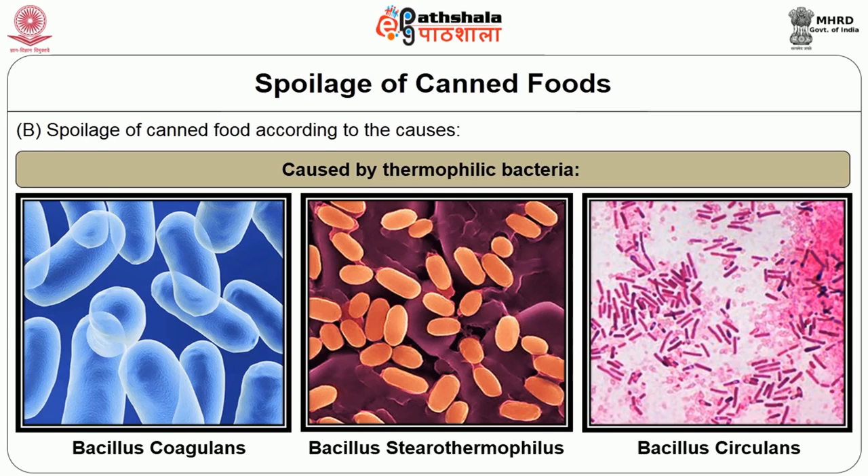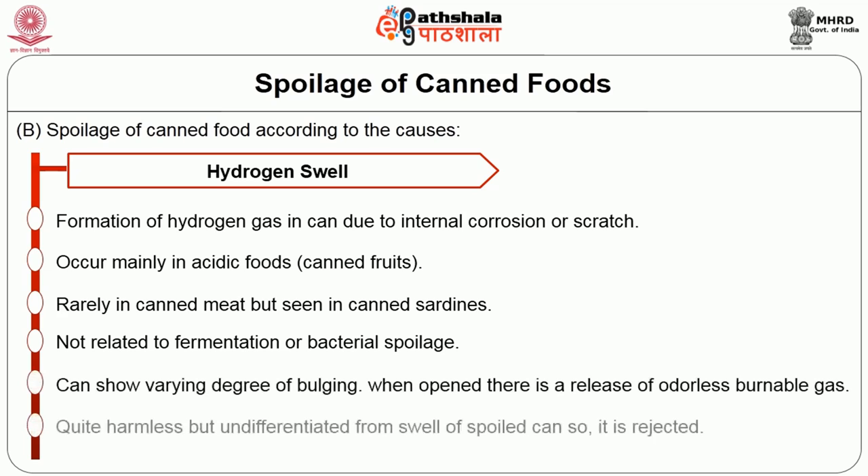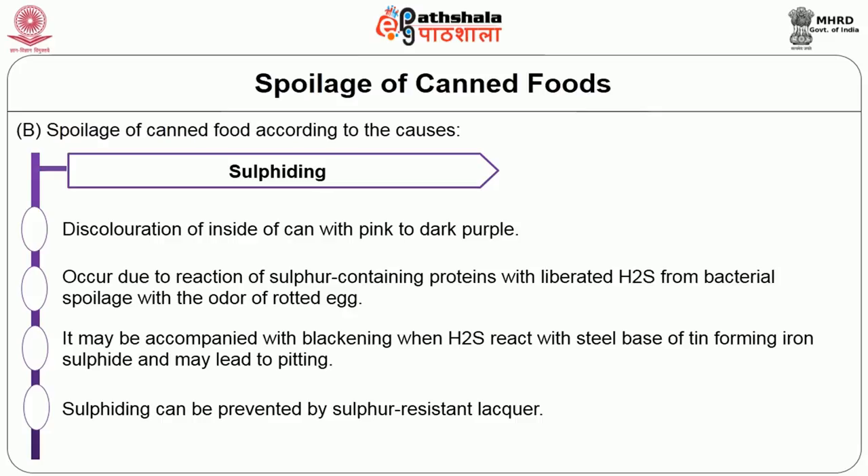Chemical spoilage — first is hydrogen swell: the formation of hydrogen gas from internal corrosion or scratches in the can, occurring mainly in acidic foods. It occurs rarely in canned meat but is seen in canned sardines. It is not related to fermentation or bacterial spoilage and can show varying degrees of bulging. When opened, there is a release of odour and burnable gas. It is quite harmless but is rejected because it cannot be differentiated from smell of spoilage cans. Next is sulphiding: discoloration of the inside of the can with pink or dark purple colour, occurring due to the reaction of sulphur-containing proteins with liberated hydrogen sulphide from bacterial spoilage, with the odour of rotted egg. It may be accompanied with blanketing when hydrogen sulphide reacts with the steel base of tin forming iron sulphide, which may lead to pitting. Sulphiding can be prevented by sulphur-resistant lacquer.